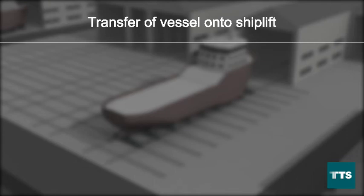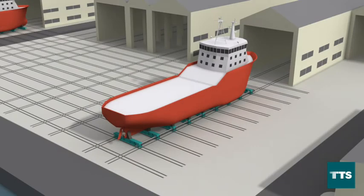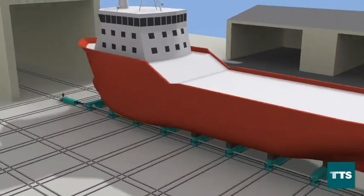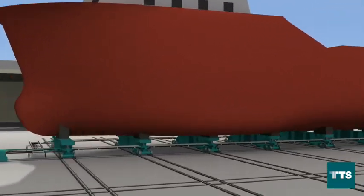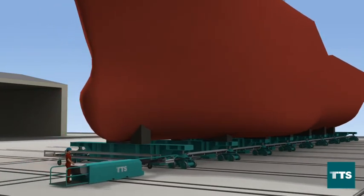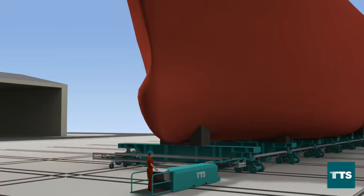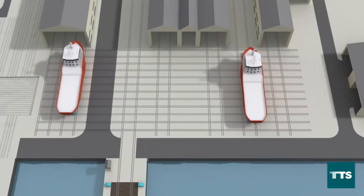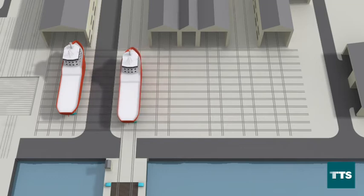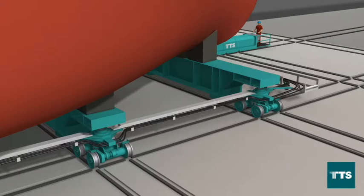Transfer of vessel onto the Shiplift. One operator controls the whole transfer operation from the control unit. The system monitors the transfer operation and gives feedback to the operator. Several safety features are built into the system to ensure safe operation. When the transfer trolleys cross the rails to the Shiplift, the system needs to change from side transfer to longitudinal transfer.